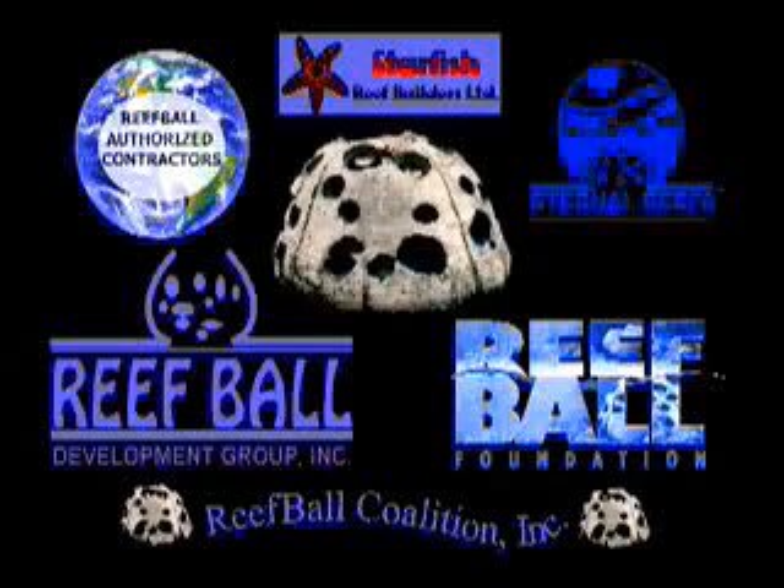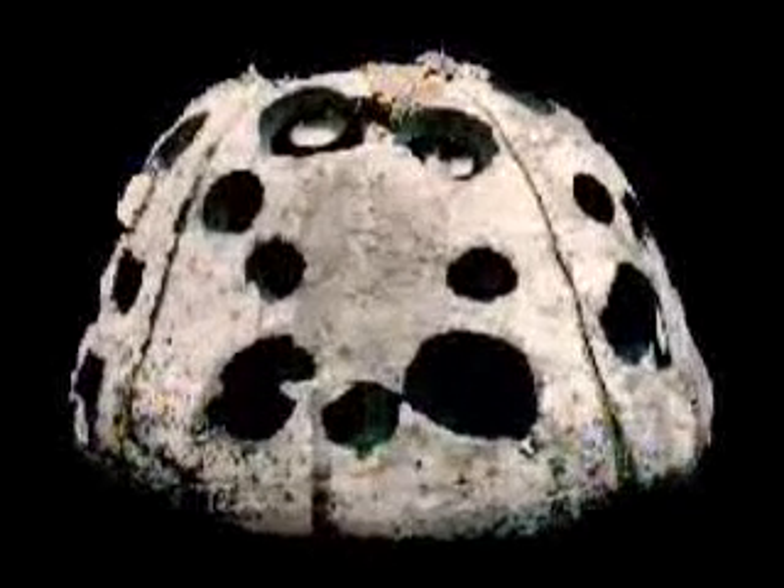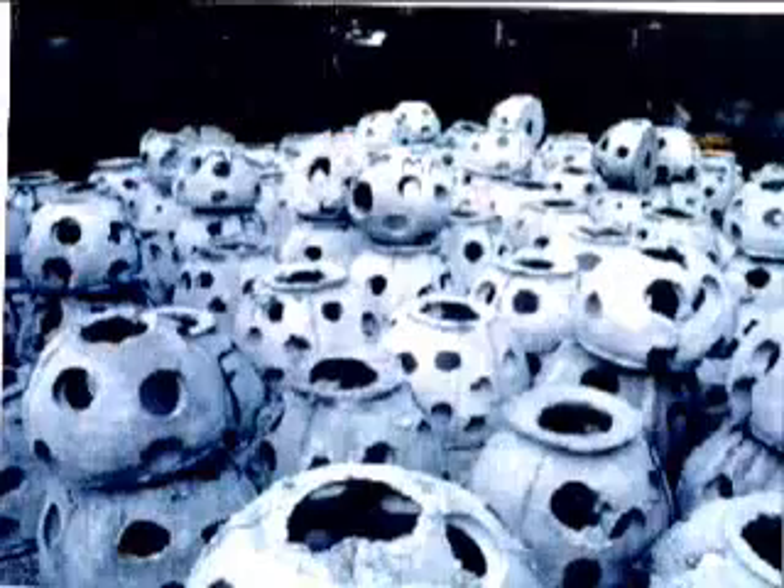The ReefBall family is an association of scientists, non-profit organizations, reef construction and restoration companies, educators, ecotourism operators, volunteers, and solution-oriented environmental firms that all share one common goal. They work to restore our world's reef ecosystems through the use of ReefBall-designed artificial reefs, and to educate all who will listen about the plight of our natural reef systems and ways we can all work to save them.